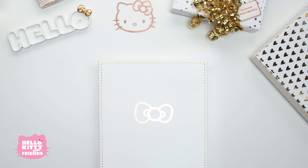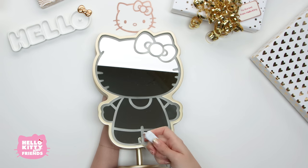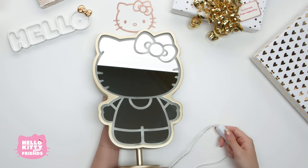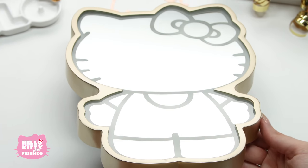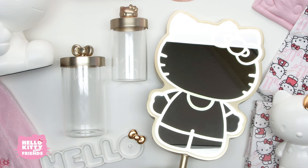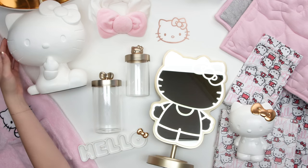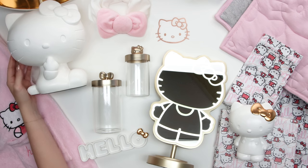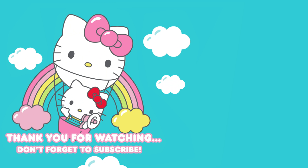Finally, we have a Hello Kitty LED Vanity Mirror! It's the adorable silhouette of our favorite pop icon — and this is a Pottery Barn Teen exclusive! This mirror emits bright light in super cute style, the perfect addition to your get ready station. We hope you enjoyed this collection as much as we do! Check out the links in our description to get your hands on these must-have products, and don't forget to hit the like button and subscribe to the channel. See you next time!